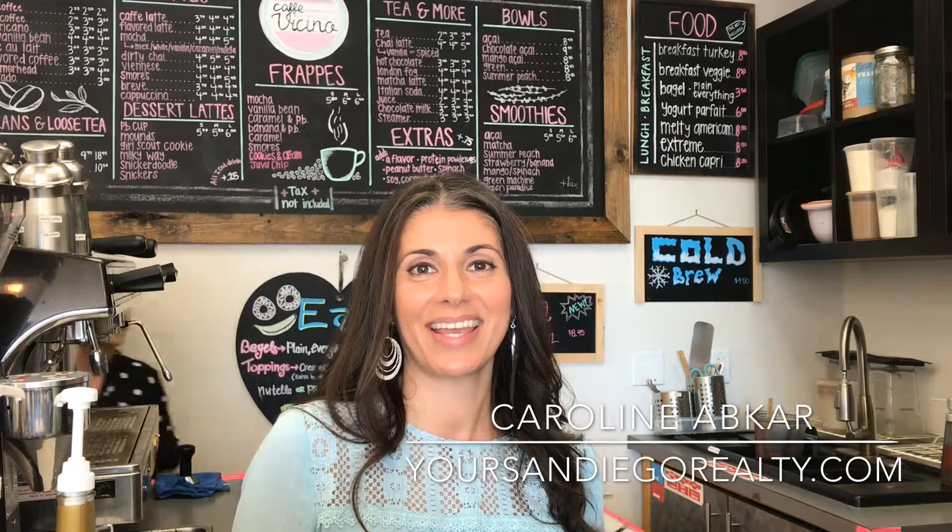Hi, you guys, it's Caroline Afkar and I am here today at Cafe Vicino in the heart of Bay Park. I'm here to talk to Marina, who's the owner. Hi, thank you so much for having me — welcome!